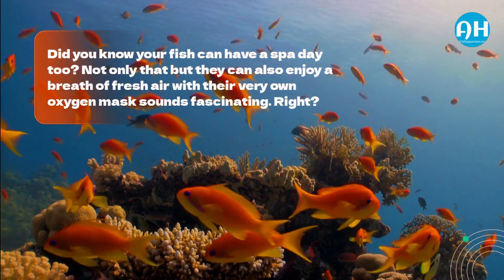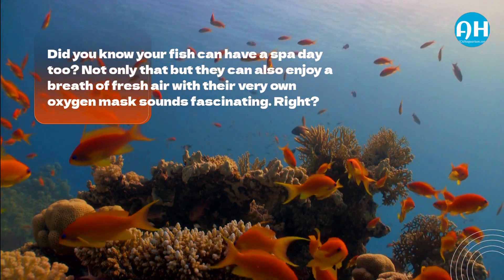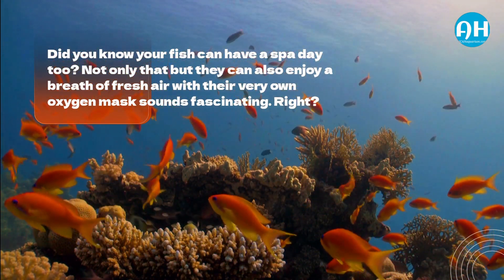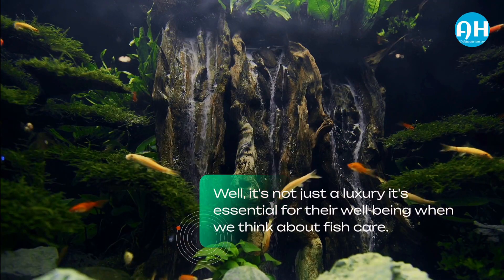Did you know your fish can have a spa day too? Not only that, but they can also enjoy a breath of fresh air with their very own oxygen mask. Sounds fascinating, right? Well, it's not just a luxury — it's essential for their well-being.